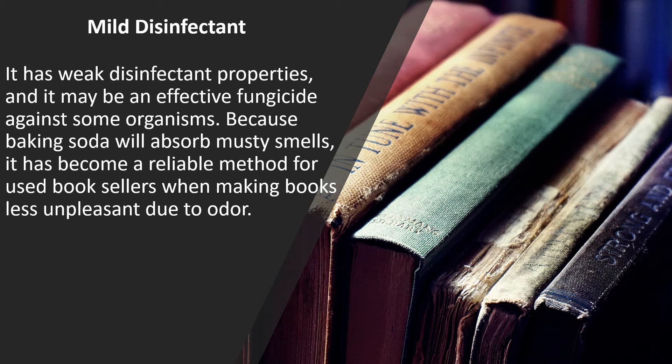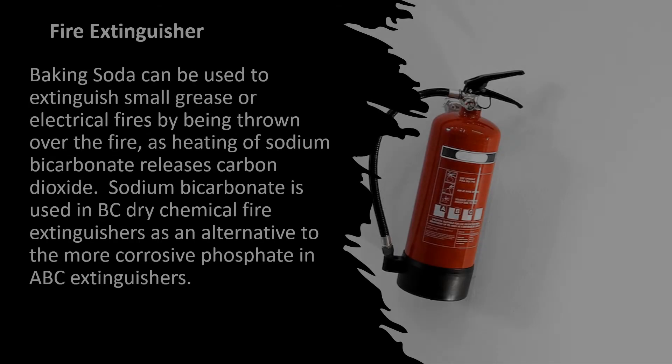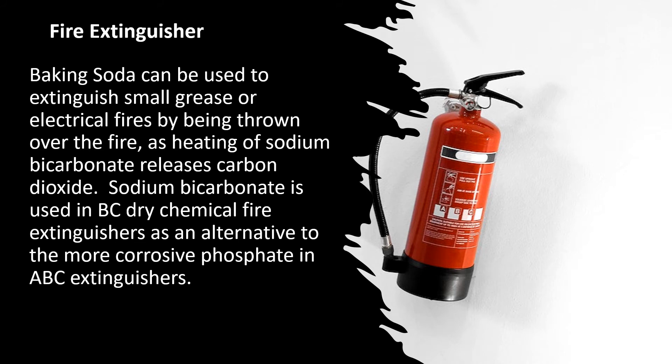Pyrotechnics: it has become a reliable method used by booksellers when making books less unpleasant due to odor. Baking soda can be used to extinguish small grease or electrical fires by being thrown over the fire, as heating of sodium bicarbonate releases carbon dioxide. Sodium bicarbonate is used in BC dry chemical fire extinguishers as an alternative to the more corrosive phosphates in ABC extinguishers.